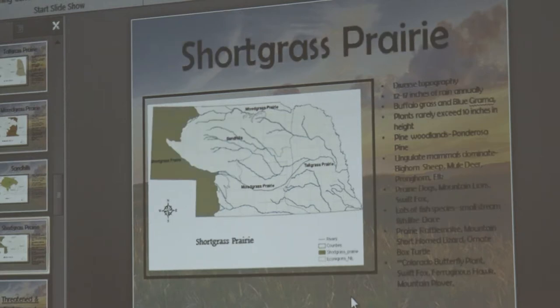Short grass prairie is way different from the eastern side — it has less rain. We have elk, mountain lions, bighorn sheep, lots of different western fish species, box turtles, swift foxes, prairie dogs, and pronghorn, which are not found on our side of the state. About mid-state is where you start getting mule deer — western half is mule deer, eastern side is whitetails. You'll be getting a copy of this PowerPoint today — I just didn't want people frantically writing instead of paying attention.